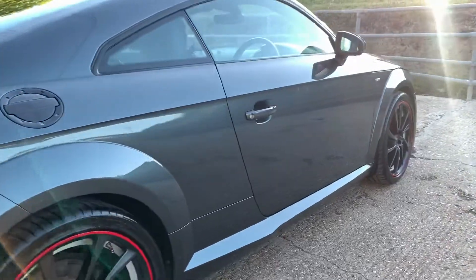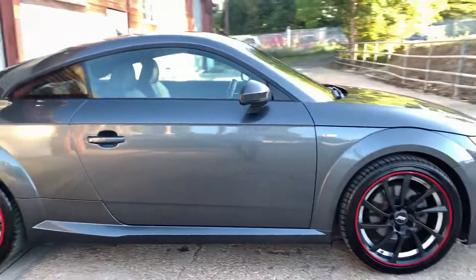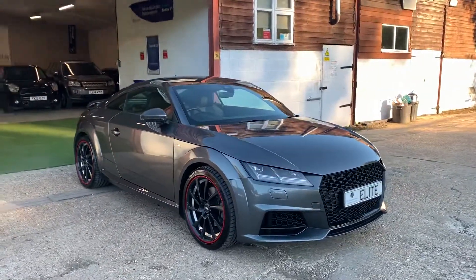The vehicle has a monstrous specification with over six thousand pounds worth of factory specification including the technology pack and super sport seats. For the full spec list please refer to the written advert.